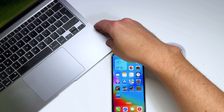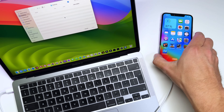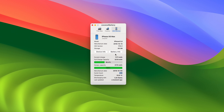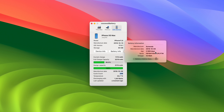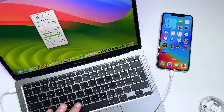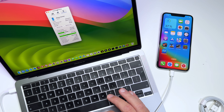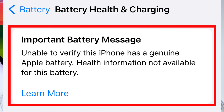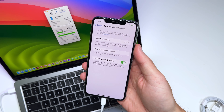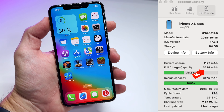I connected the phone to my Mac to verify the battery. The coconut battery app confirms the battery is at 100% health, however it also shows a manufacture date of 2018 and 249 cycles. I think this phone may have a new battery cell with the original BMS board — a common method to avoid the 'unable to verify genuine battery' warning. Take that with a grain of salt since I'm not opening the phone.